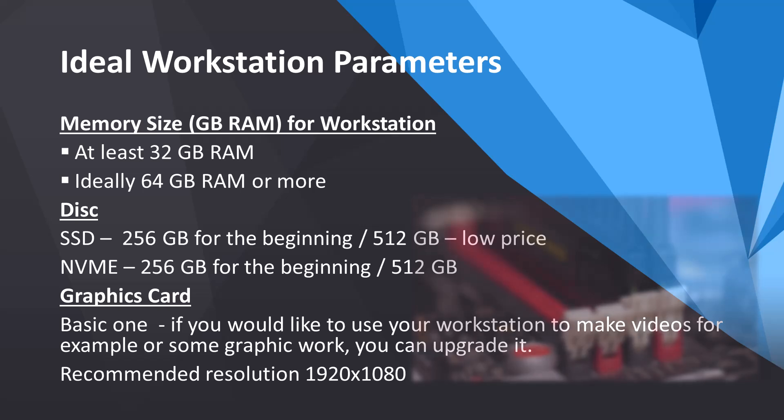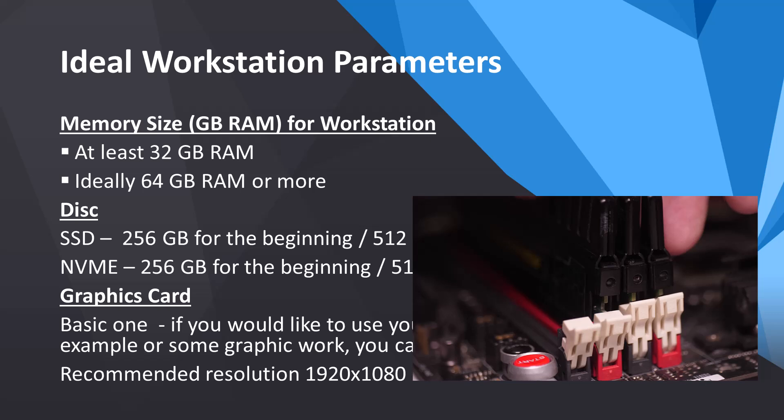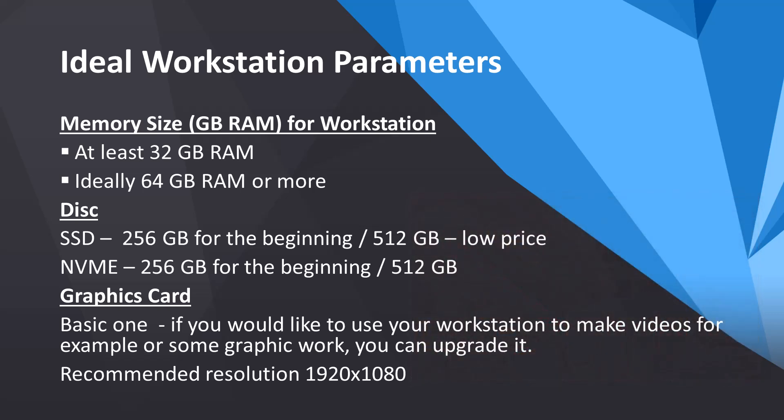Now let's talk about memory and storage. We recommend at least 32 GB of RAM, ideally 64 or more. More RAM allows for more timeframes and smoother strategy building. When it comes to storage, an SSD with at least 256 GB is essential. If you need faster performance, consider an NVMe disk, which can be up to three times faster. Starting with 256 GB is fine, but if possible, opt for 512 GB or more as prices are reasonable.